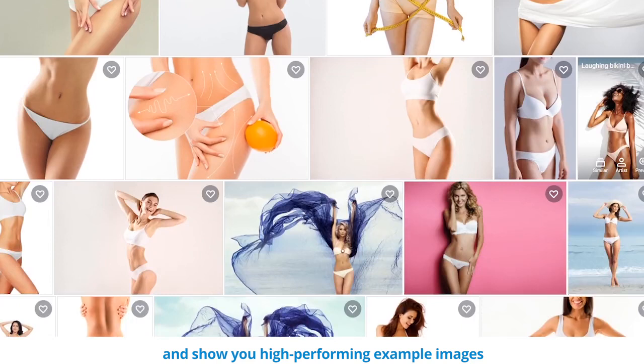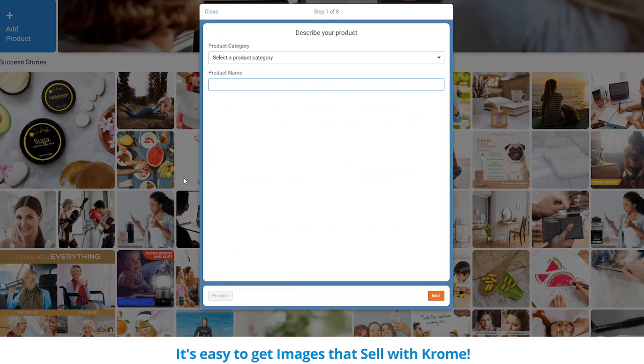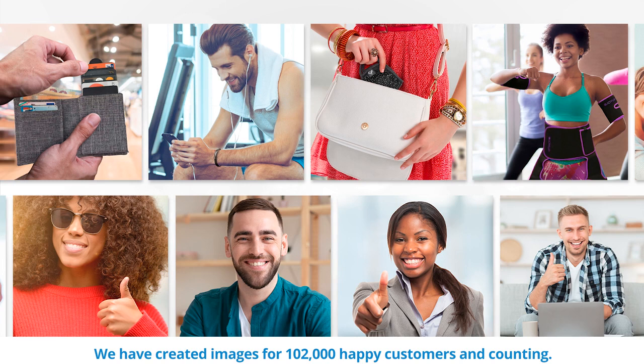Or click get started now to add your first product, view recommendations, and submit your requests. It's easy to get images that sell with Chrome. We've created images for 102,000 happy customers and counting. Your satisfaction is very important to us and we stand behind our work — your satisfaction is guaranteed.